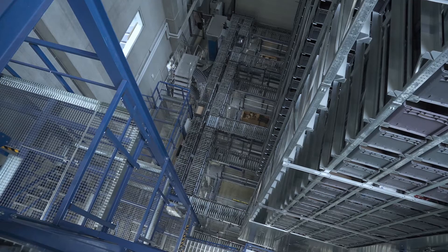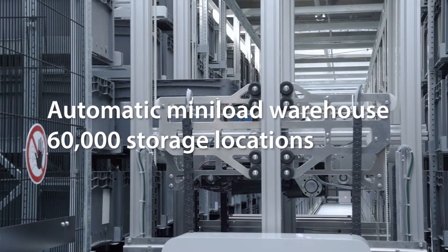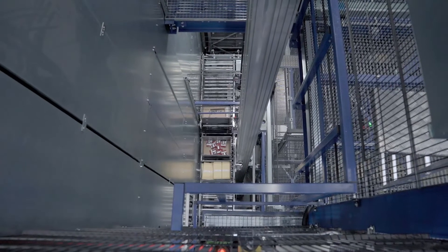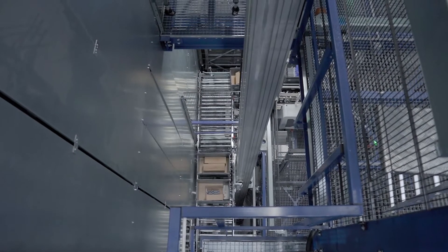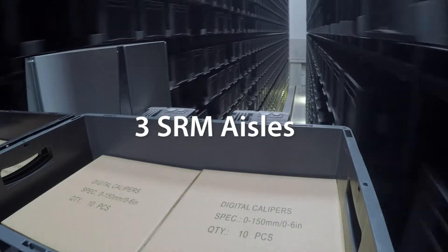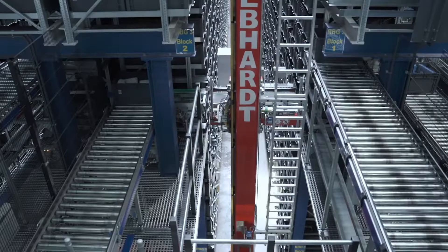From Gebhardt, we currently have three SRM aisles and one MLS aisle with six shuttles on top of each other. Fast moving items are stored in the MLS area. The fast moving item stock is then stored in the SRM area so that no more than 10 boxes of the same item are stored in the fast moving area. C items are also always kept in the SRM area.